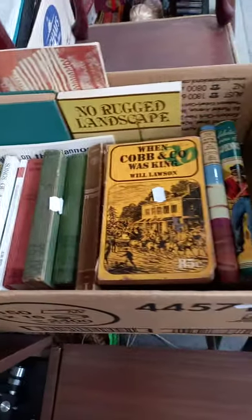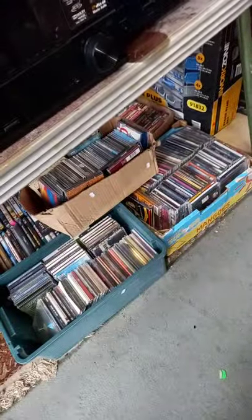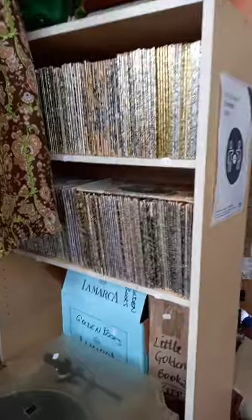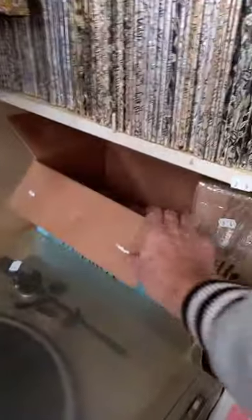Nice lot of sort of Australian historical books. That's a nice big box full of stamps — heaps of stuff in there, nice big lot. Stereo gear, CDs, DVDs, a big huge lot of little Golden Books — those shelves and these books here are full as well.